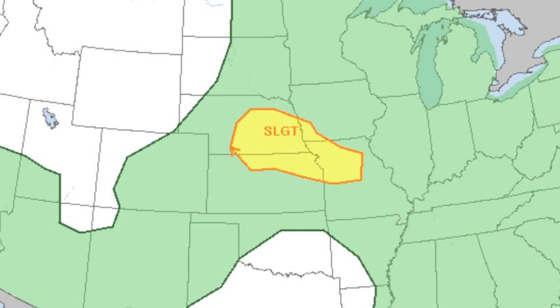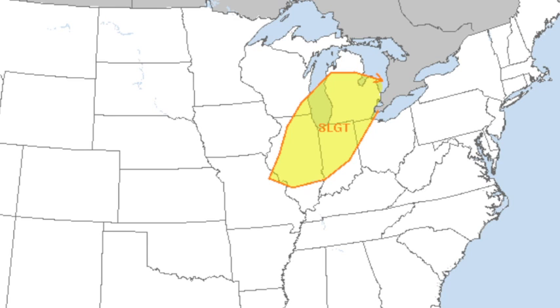Tomorrow, the risk area is over the middle of the nation. And on day three, which is Wednesday, there's a slight risk for places like Chicago, Indianapolis, and Detroit.